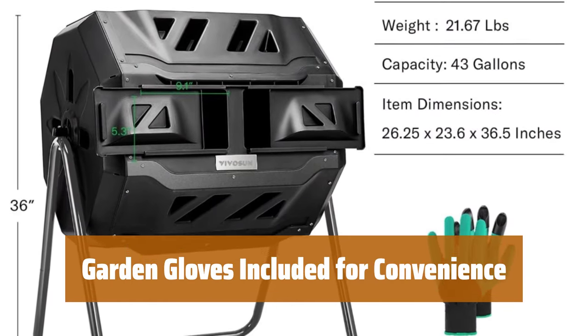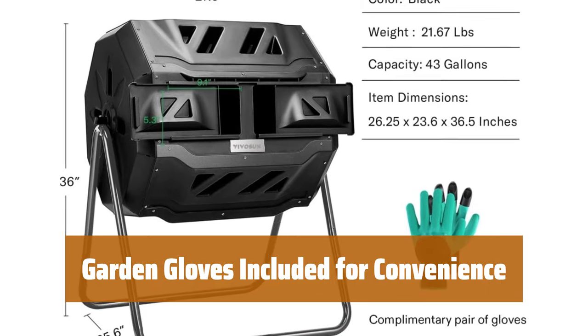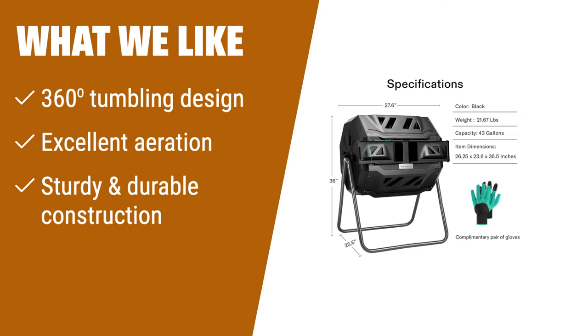Protect your hands with waterproof gloves that are easy to clean, and use the durable ABS plastic claws for effortless gardening tasks like digging and planting. What we like: for those who want efficient composting without getting their hands dirty, the Vivison Outdoor Tumbling Composter is the ideal choice. With its 360-degree tumbling design, you can easily turn the compost bin without manual labor. The excellent aeration and deep fins ensure thorough mixing and complete fermentation, and its sturdy metal frame and high-quality plastic body guarantee long-lasting performance.